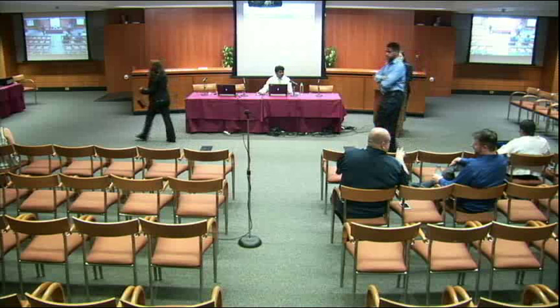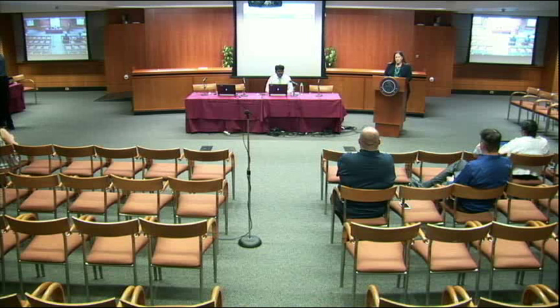Good afternoon, everybody. Thank you for joining us today for this demonstration of the newly expanded online public inspection file. I am Holly Sauer, Associate Chief of the Media Bureau. We hope today's demonstration will help to provide guidance to the filers and users of the online public inspection file.